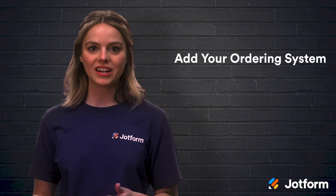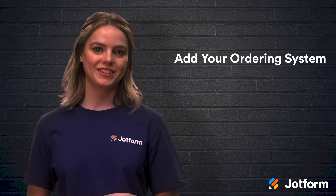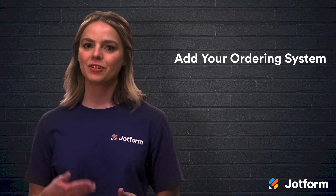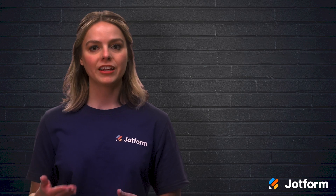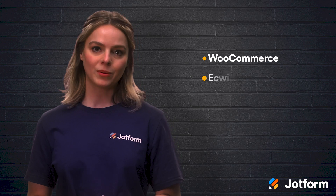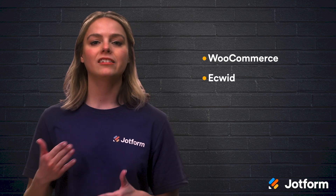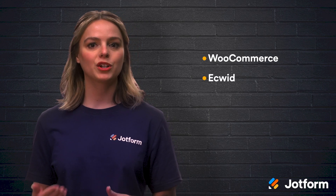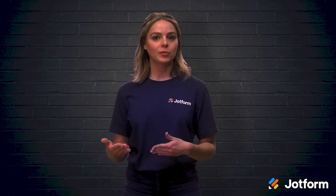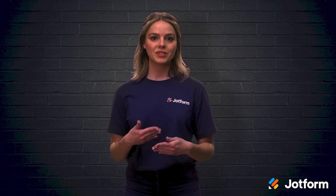Once you have your website ready, it's time to add your ordering system. You have two main options: plugins and apps, or online forms. Plugins or apps are pieces of software that connect with website builders to provide extra features. WooCommerce and Ecwid are e-commerce plugins that allow you to add a catalog of products to your website and create individual product pages. To add a plugin, you just have to choose from your website builder's directory, follow the instructions for installing it, and start adding product details.